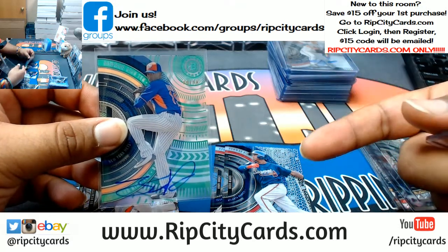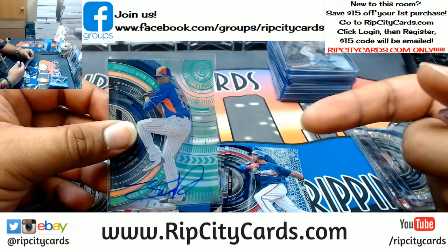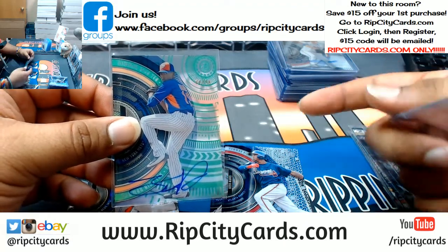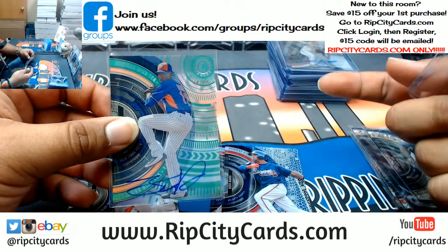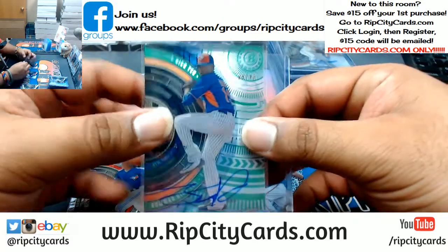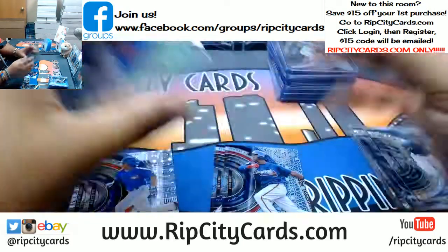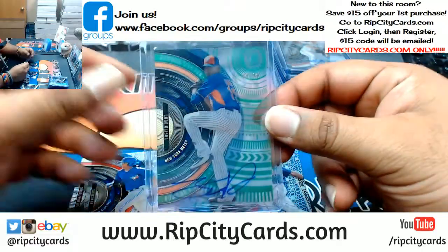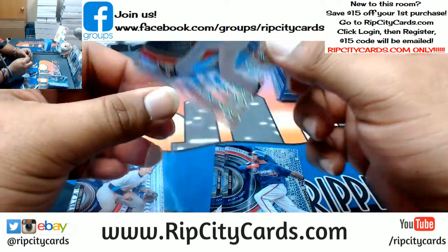I'd watch Monday Night Nitro on TBS or TNT, and then I'd watch the retape of Monday Night Raw — I got the best of both worlds. When the Monday Night Wars were going on, it was legit beef. That was the greatest time in wrestling for me. Anyway — Justin Dunn, Mets. Bo Bichette to 189 for the Blue Jays, but no ink on it though.